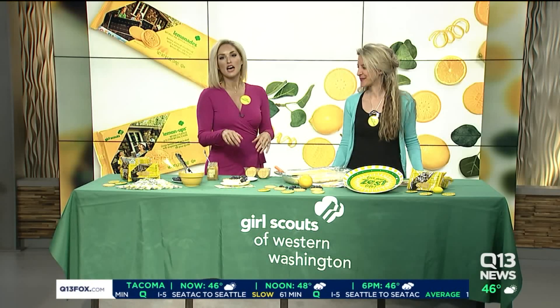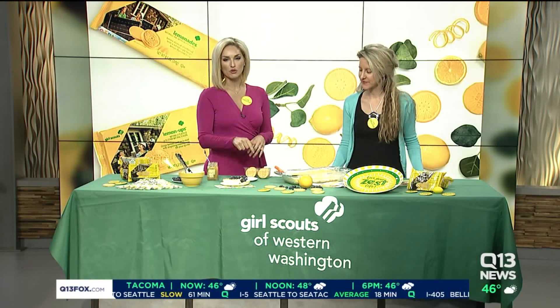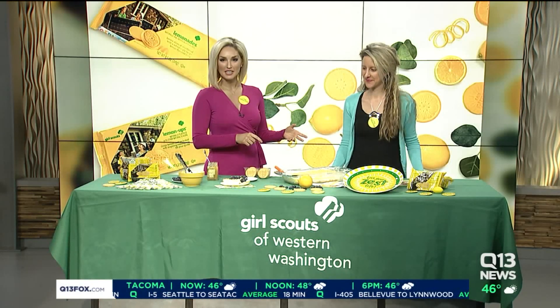It is officially Girl Scout cookie season. Welcome in to the cookie season, and along with all the classic flavors that we love, there is a brand new flavor that you'll definitely want to try out. This morning I'm here with Stephanie Ellis, who's with the Girl Scouts of Western Washington. Good morning.